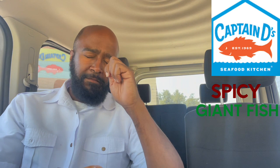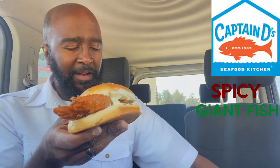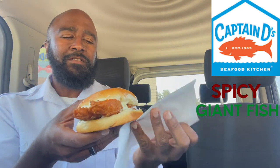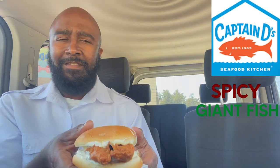Father God, thank you for this food I'm about to receive. In Jesus' name we pray, amen. Let's get started. Alright, the giant spicy fish sandwich. Shout out to the ladies that worked on the inside — the assistant manager, Ms. Juju, and the cashier, Ms. Tika.